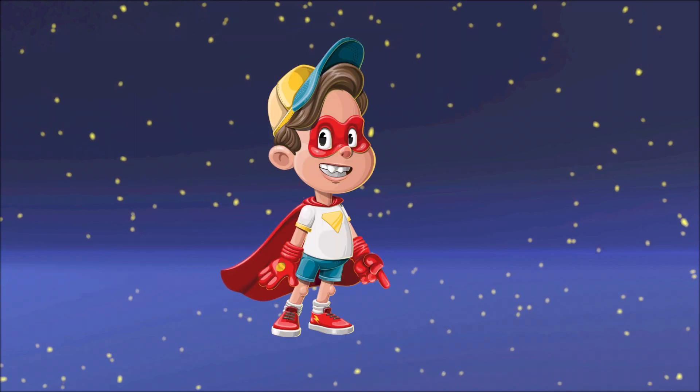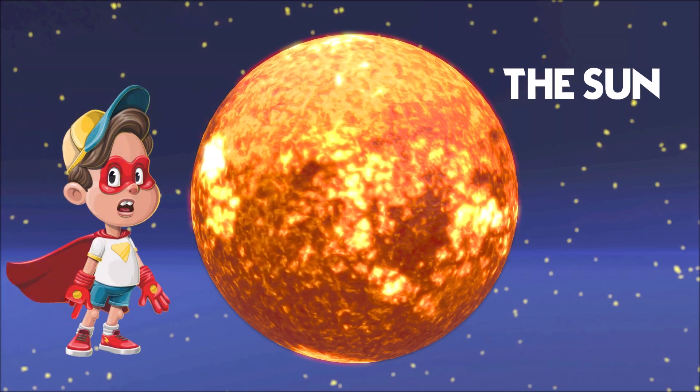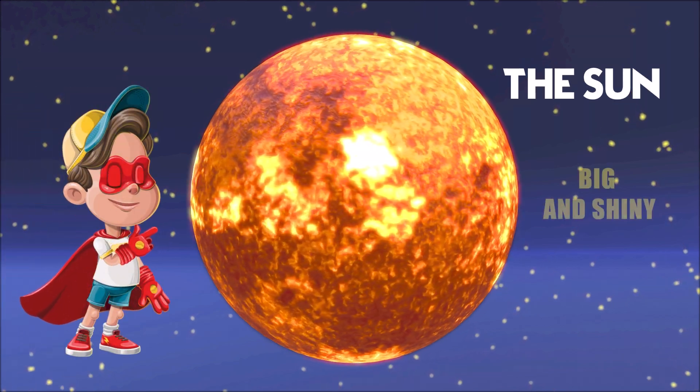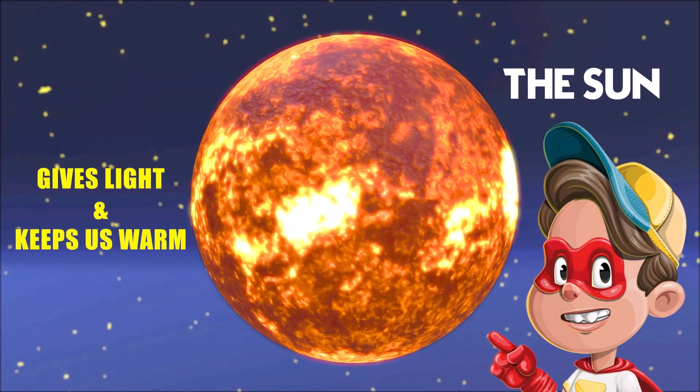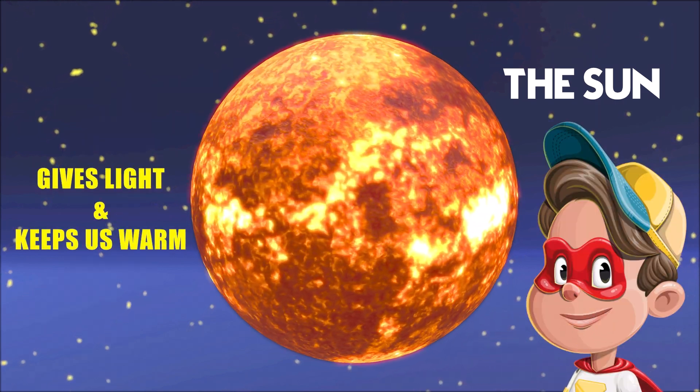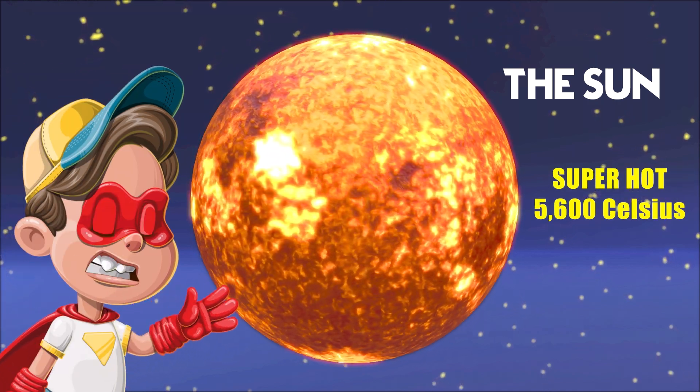Hello little friends, let's learn about the sun today. The sun is like a big, warm, and shiny ball in the sky. It gives us light during the day and helps plants grow. The sun is really, really hot, even hotter than a super duper oven.